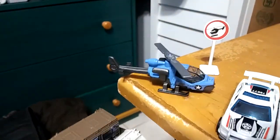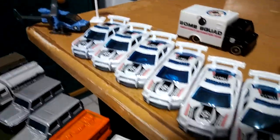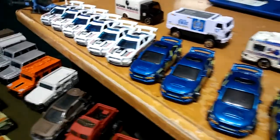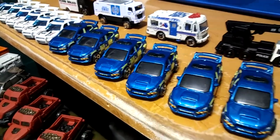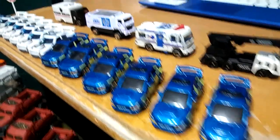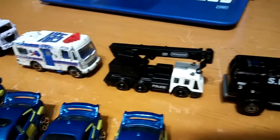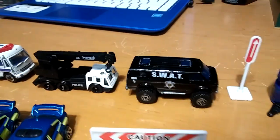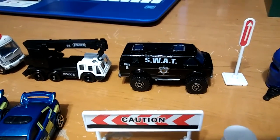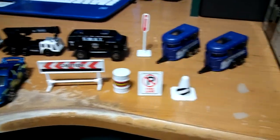Coming over here, we've got the military helicopter with the little sign. Got some more Dodge Chargers. Got some foreign police cars, which look pretty cool. Got bomb squad, SWAT, command center. Got this police vehicle. Got SWAT, which is also one of my favorite ones. Got some police trailers and some random signs.